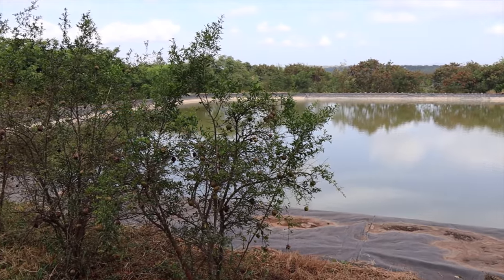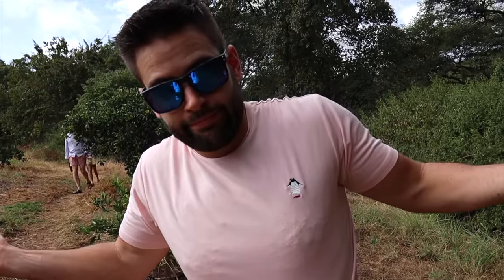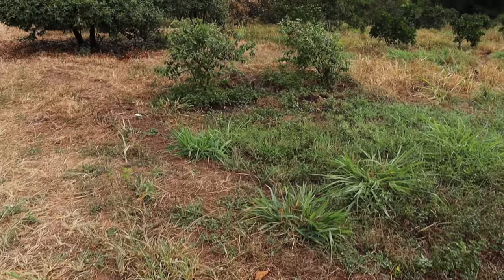This area gets very dry depending on the season, so they built three artificial dams to ensure irrigation for all the fruit trees runs continuously. Right now we're getting a little wet because the sprinklers are working around the orange trees. The entire reason this farm exists is because of the river behind us - they pump from the river up to the dams to water all their plants. They're completely dependent on it.